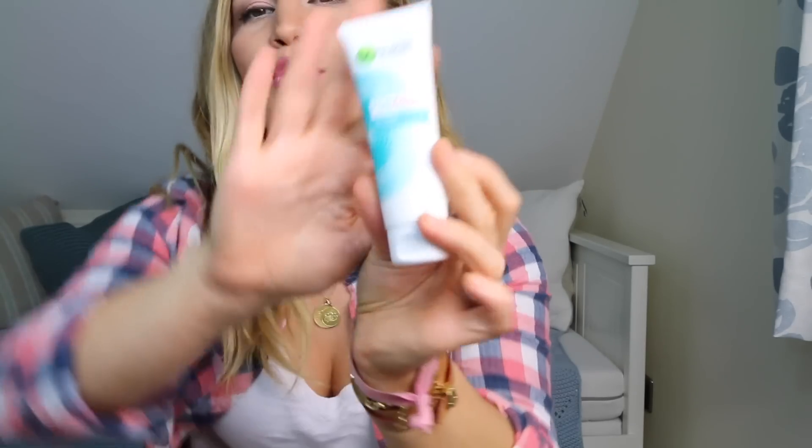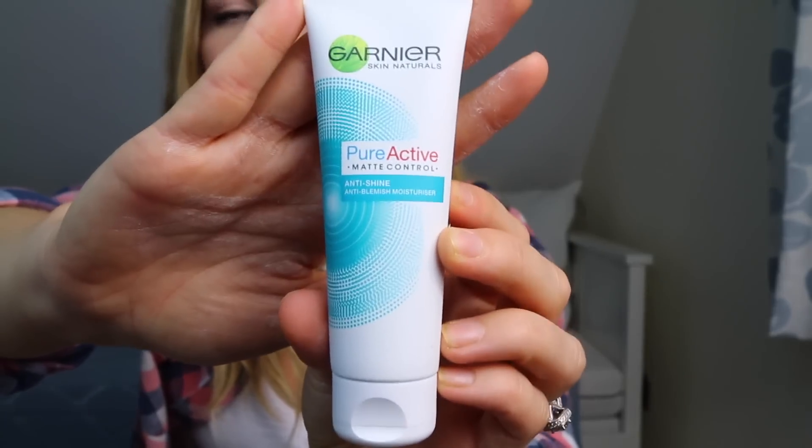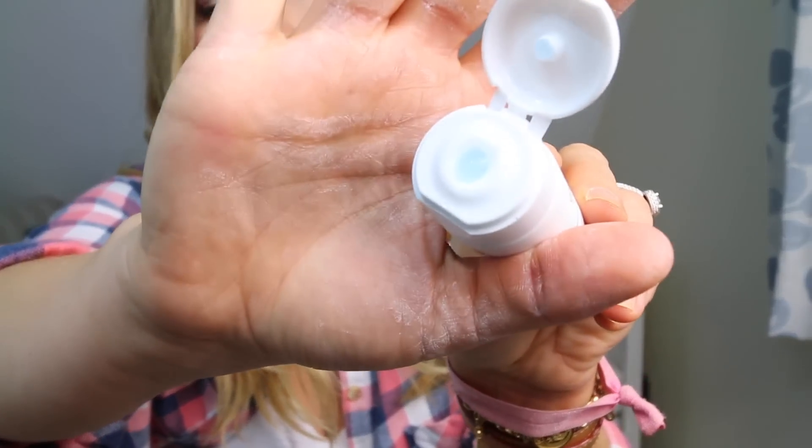Last but not least is the Garnier Pure Active Matte Control anti-shine, anti-blemish moisturizer. It's from the same range as the 3-in-1 cleanser and it's a really good moisturizer for oily skin. A lot of moisturizers are just too greasy on me and make my skin break out or look shiny. This one comes out as a blue gel then a cream, and it helps to tone and mattify your skin. I apply that all over and then I'm done.